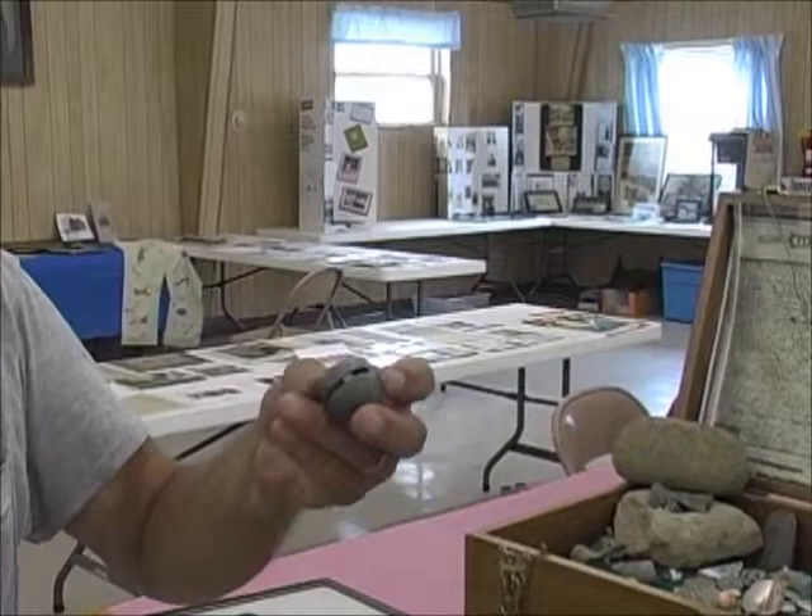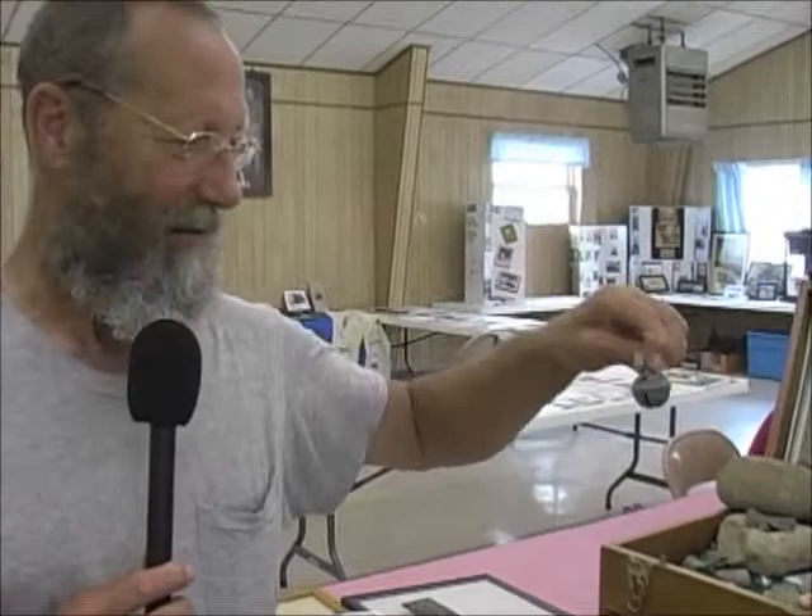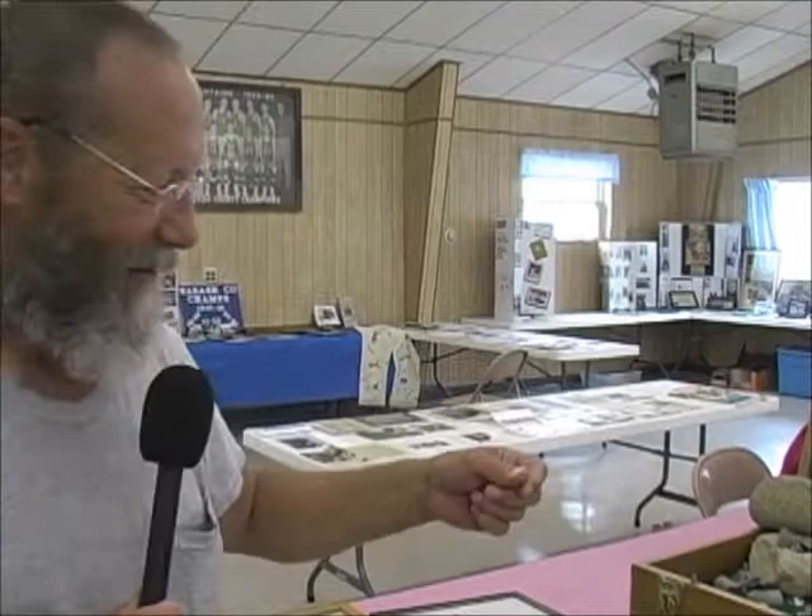If you clean the dirt out of them, most all of those still have a little clink to it. I've been doing this for about 40 years and I've never found a gold coin yet — still looking.